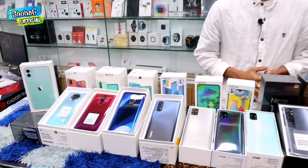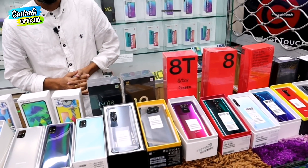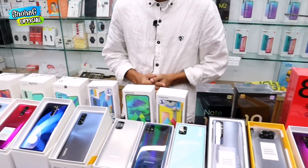This is the first phone that you can see. Hello! You can see which phone is on display here. We have a phone for every budget and brand.